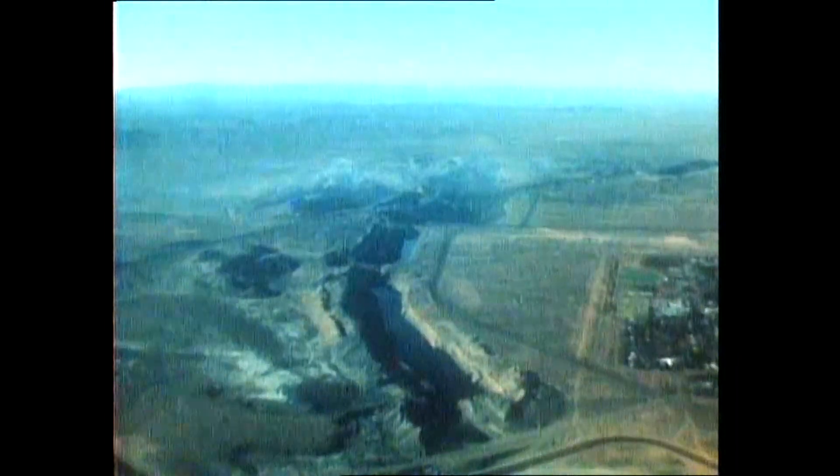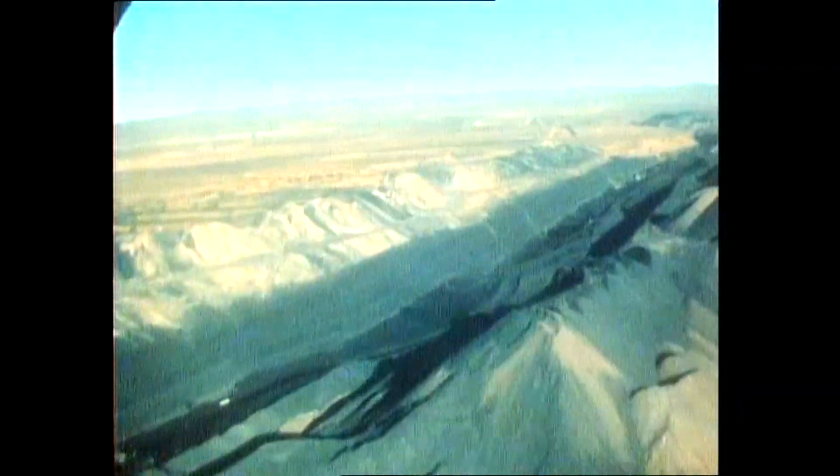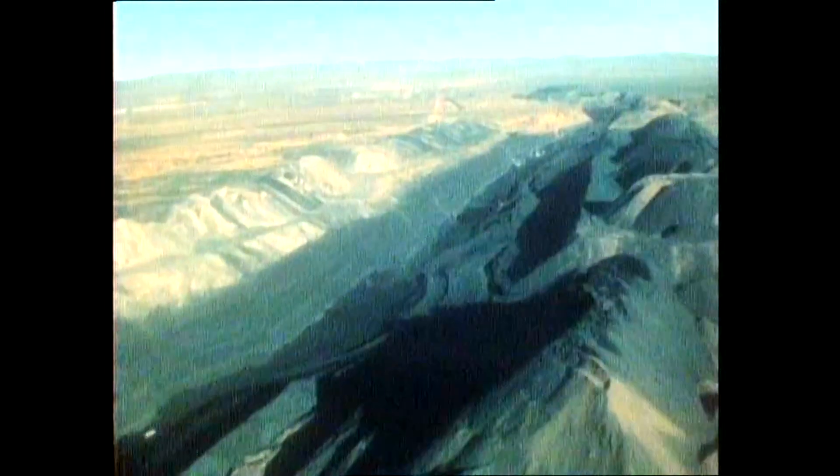Being a young coal, it's often found close to the surface of the earth, and it's mined there in open-cut mines, like this one in South Australia at Lee Creek. The old workings fill in with water and make large artificial lakes. This is one that's still being worked.